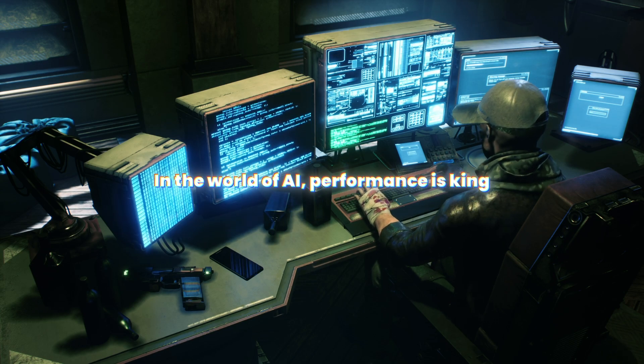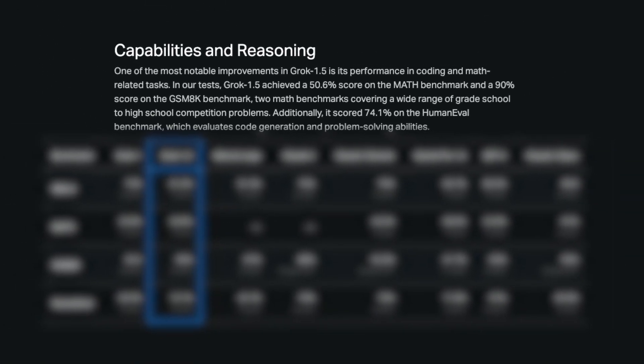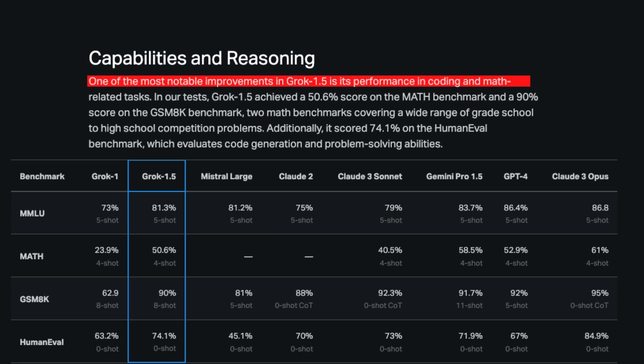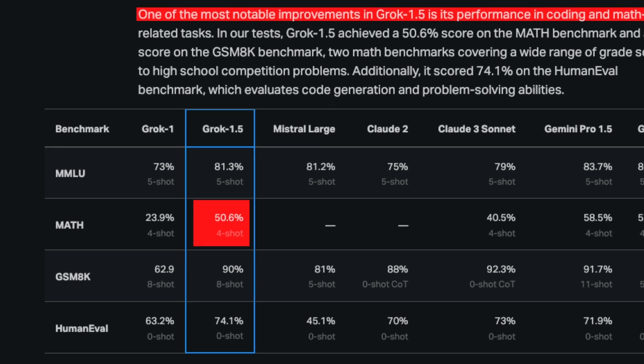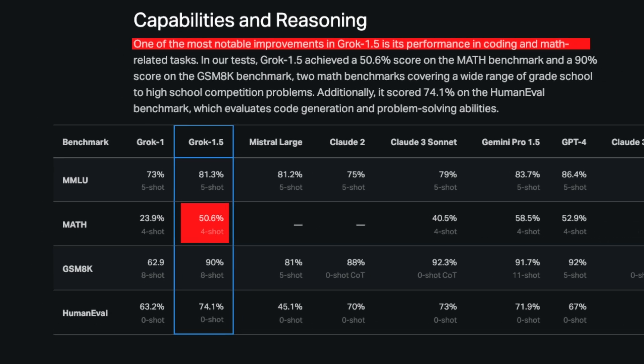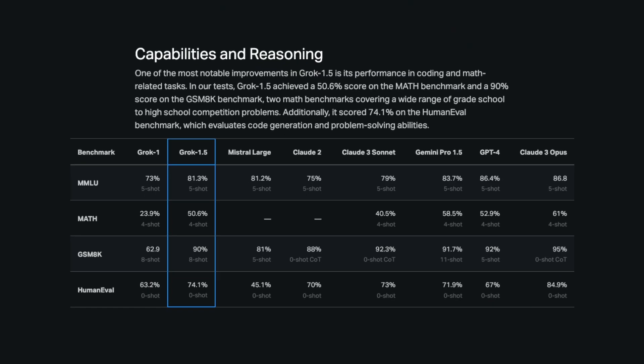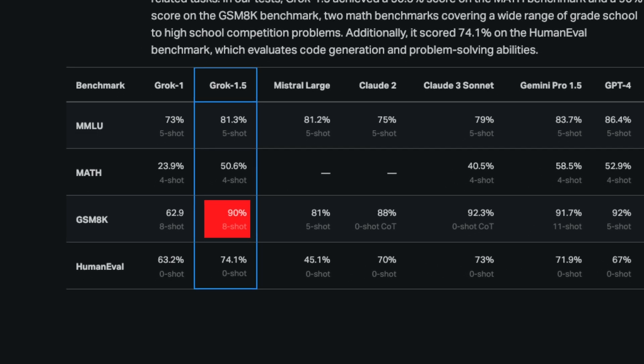In the world of AI, performance is king, and Grok 1.5 is gunning for the throne with some eye-popping stats. When it comes to math benchmarks, Grok 1.5 isn't just participating — it's dominating. We're seeing a jaw-dropping score of 50.6%, meaning it's solving complex math problems with over half correct right off the bat. And on the GSM-8K, a benchmark covering grade school to high school math problems, Grok 1.5 hit a 90% success rate. It's like it went back to school and came out valedictorian.